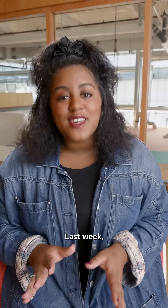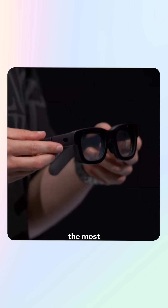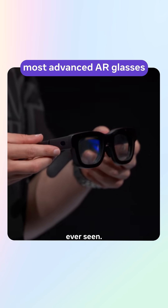Holy, this is so cool. Last week, we announced something pretty awesome. This is Orion, the most advanced glasses the world has ever seen. Basically, it's like sci-fi meets real life.